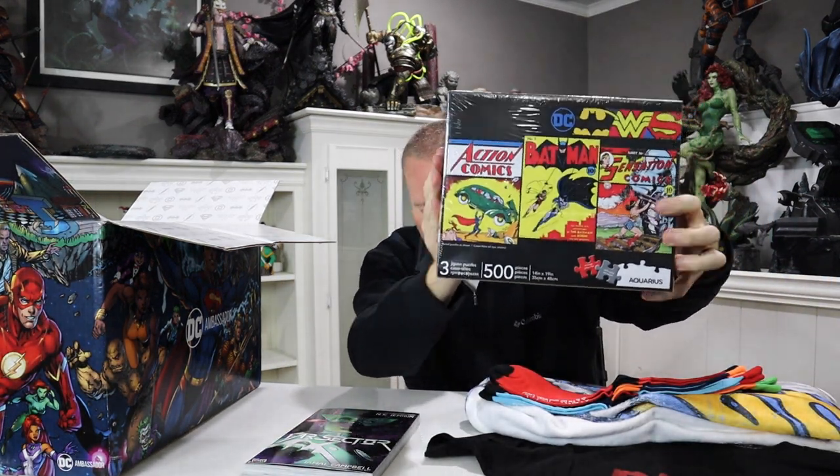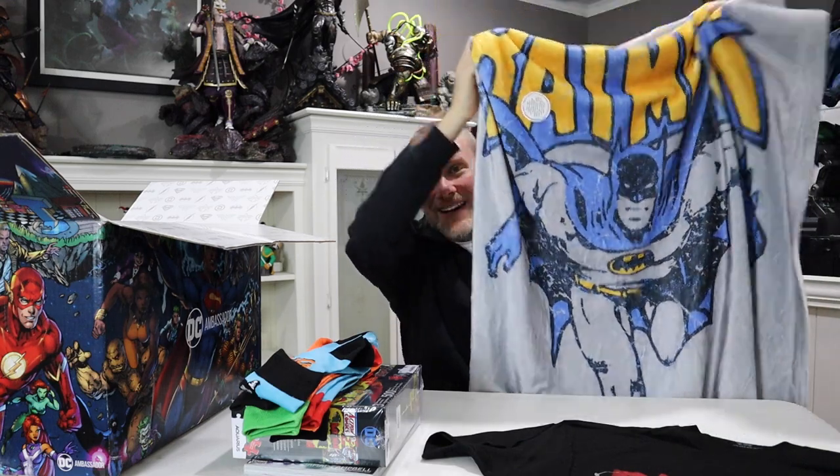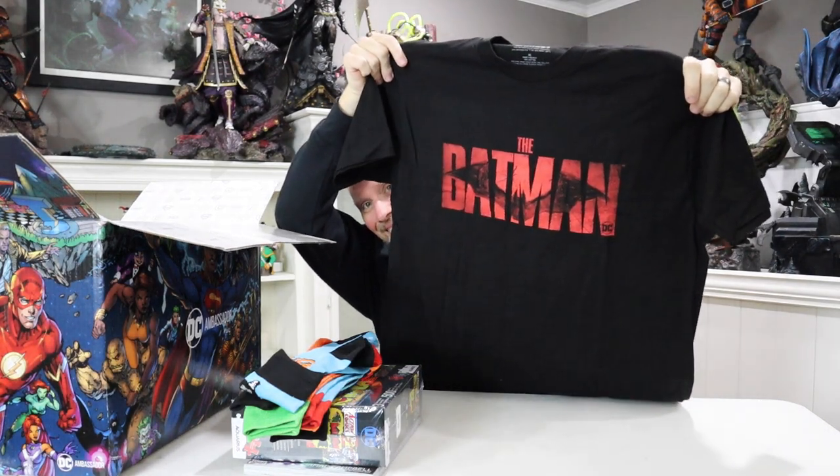This box has been incredible. We have Far Sector graphic novel, the DC puzzle, the incredible Suicide Squad socks, and this awesome Batman blanket — that classic Batman I grew up with, my favorite of the lot. And of course the Batman t-shirt, I cannot wait for that movie. You can get all of these using the links down below. This is just the first of many boxes we'll be unboxing as part of the DC Ambassador Program — thanks to Warner Brothers and DC. I can't wait to see what's next month. Please like, comment, and subscribe, and I'll see you next time. Bye everybody!